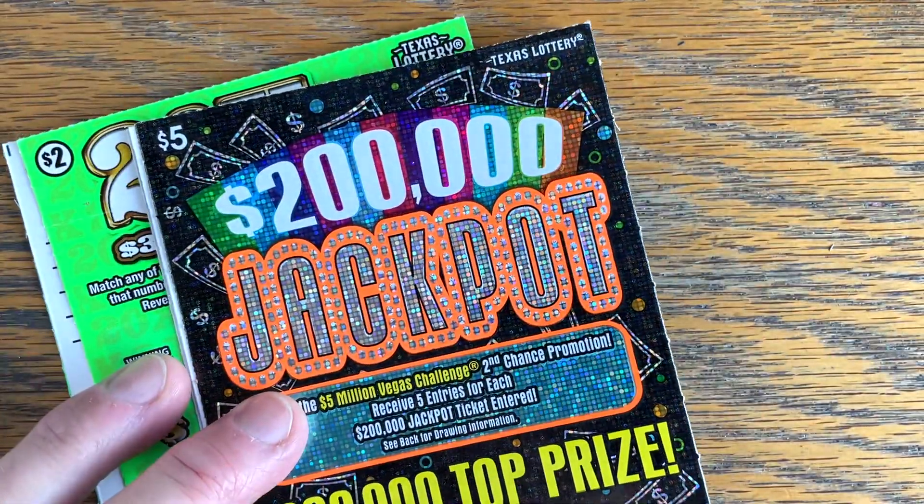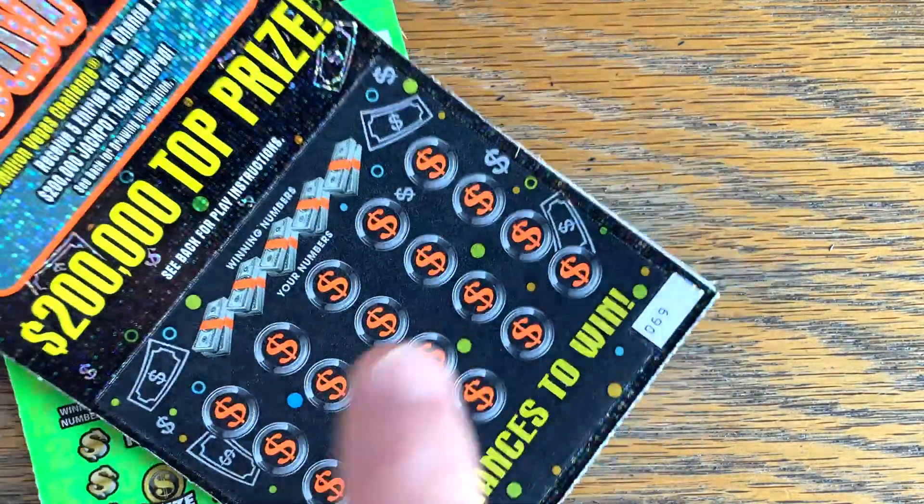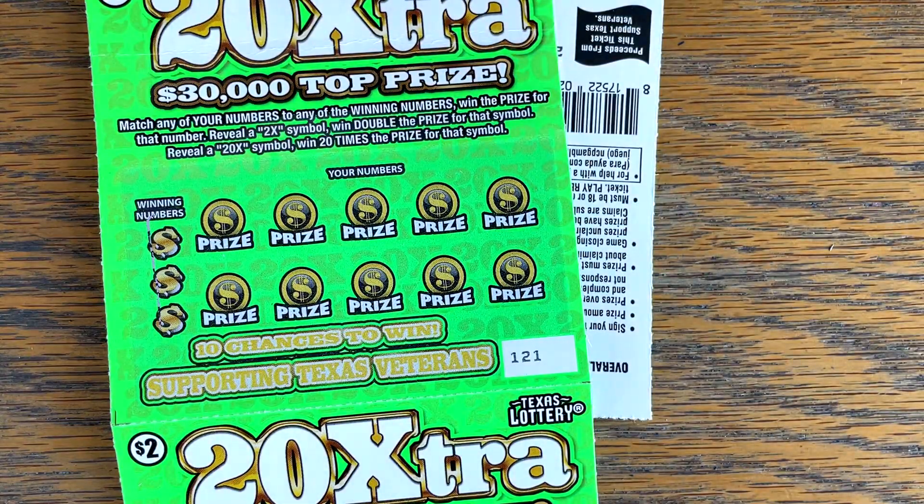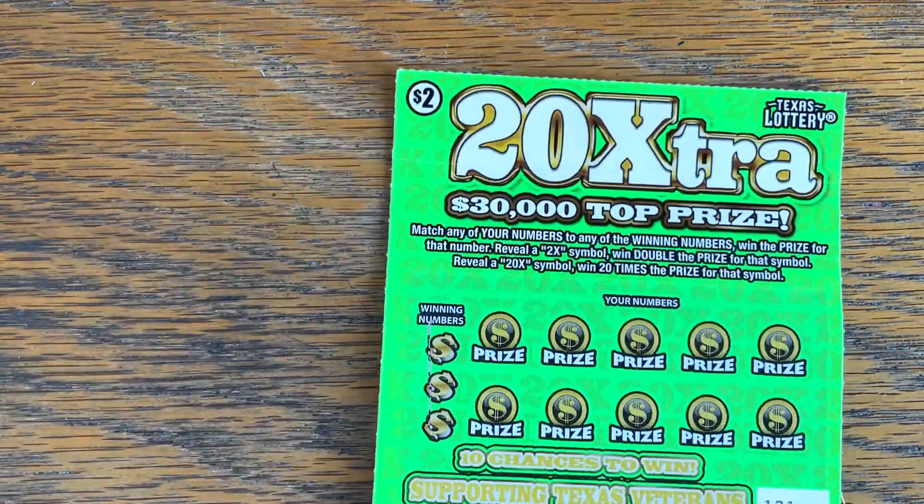Haven't played this one in a while. The $200,000 jackpot - I've got four of these, $66 through $69, and I got the very end of the roll of the $20 Extra, $121 all the way through. It should be $1.25. All right, let's see if we can't start the deal with a nice big win on $20 Extra.